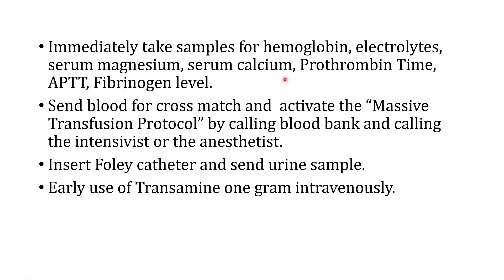Blood samples are taken for hemoglobin, electrolytes, serum magnesium, serum calcium, clotting time, APTT, fibrinogen levels, and if necessary, blood sugar levels. Blood should be taken for cross-match and the massive transfusion protocol activated by calling the blood bank and the intensivist or anesthetist. This is possible only in hospitals with a blood bank that has a massive transfusion protocol policy. In hospitals without such resources, local resources must be mobilized to ensure large amounts of blood are available for the patient.